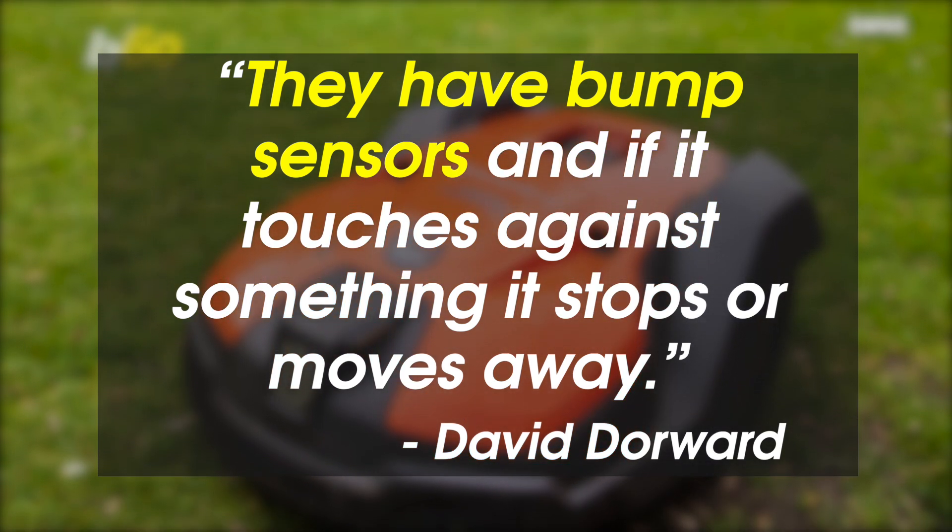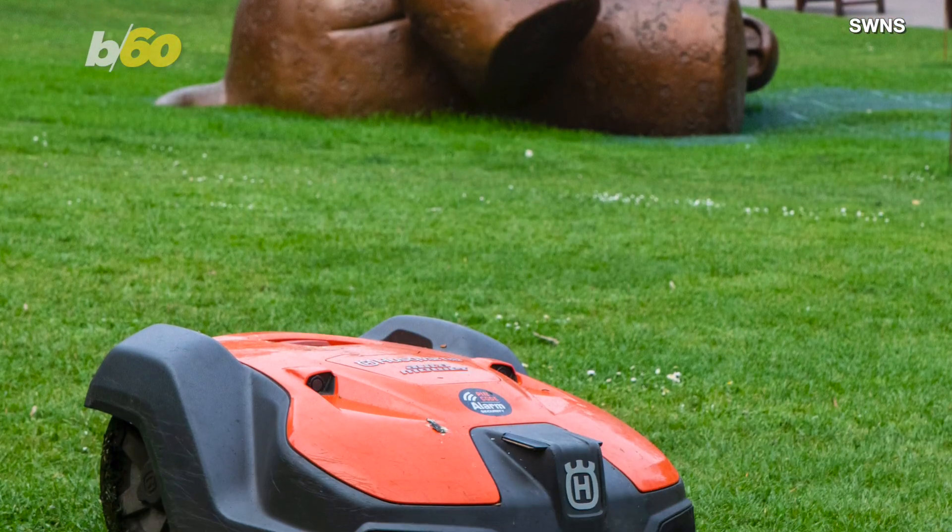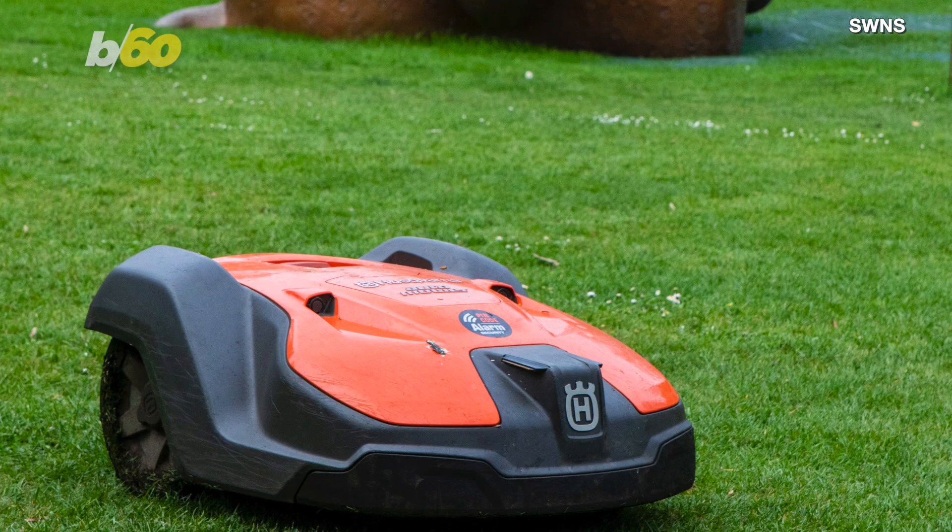Said Botanical Service Team Leader David Dorwood to SWNS. Dorwood went on to say the mowers are helping him assign his staff to greater jobs in the park rather than to simply just cut grass.